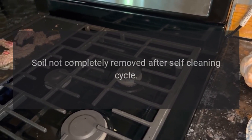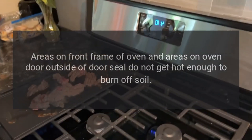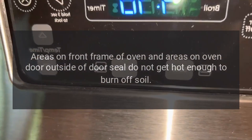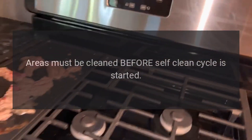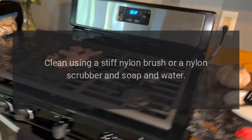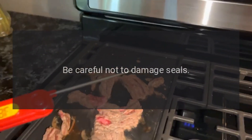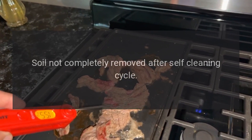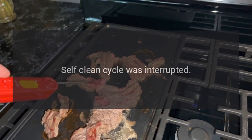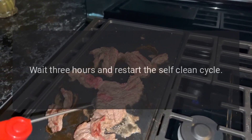Problem: soil not completely removed after self-cleaning cycle. Reason: areas on front frame of oven and areas on oven door outside of door seal do not get hot enough to burn off soil. Solution: clean those areas before self-clean cycle is started using a stiff nylon brush or nylon scrubber with soap and water; be careful not to damage seals. Also, if self-clean cycle was interrupted, wait three hours and restart. If there were excessive spill overs, wait for oven to cool, clean spills as much as possible, then wait three hours and restart self-clean.